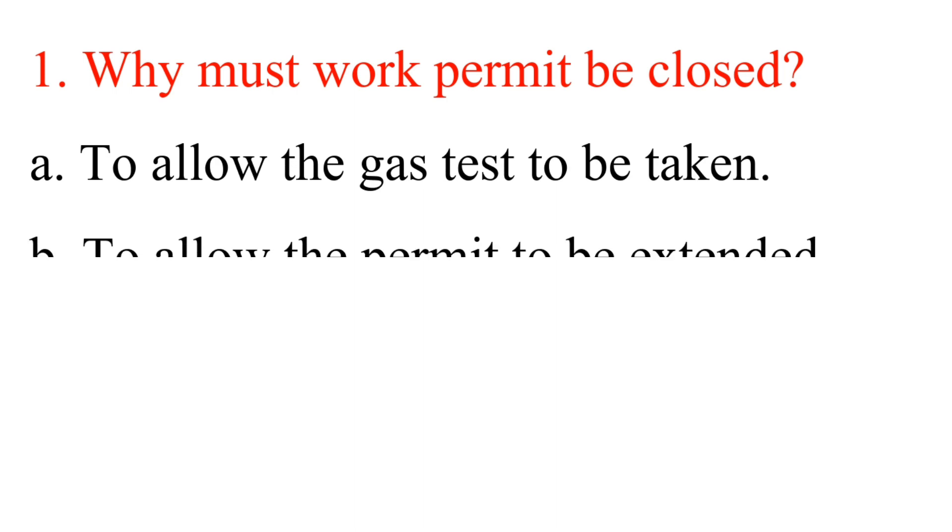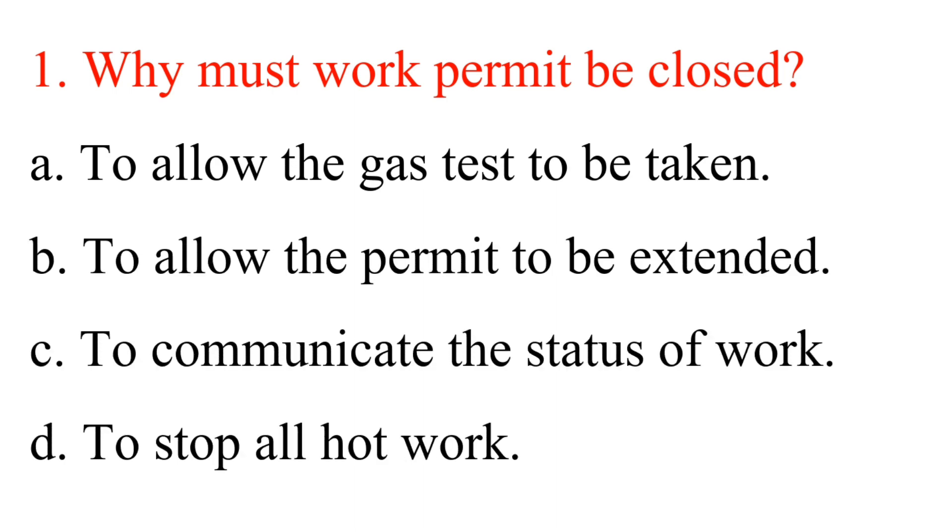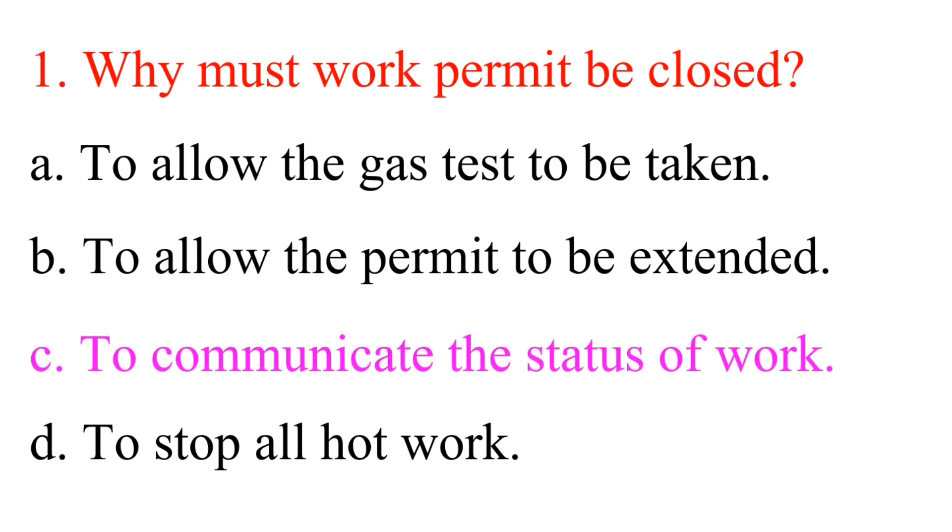Question 1: Why must a work permit be closed? A. To allow the gas test to be taken. B. To allow the permit to be extended. C. To communicate the status of work. D. To stop all hot work. Answer is C: To communicate the status of work.